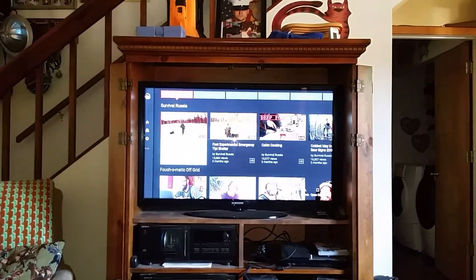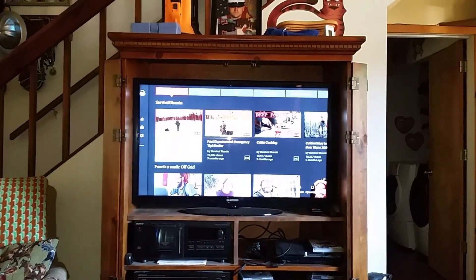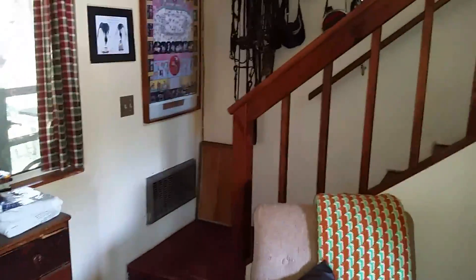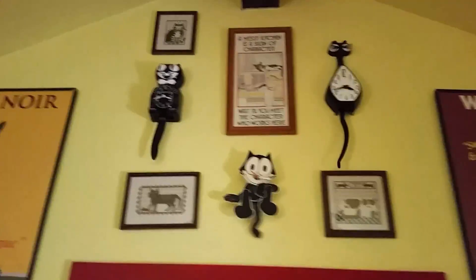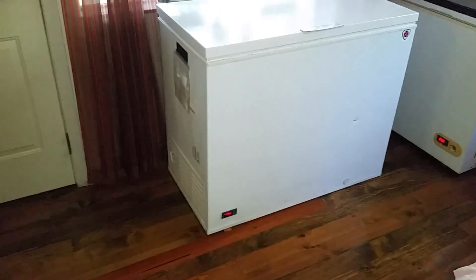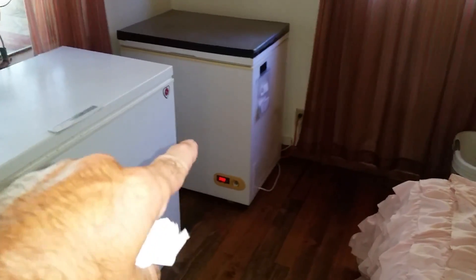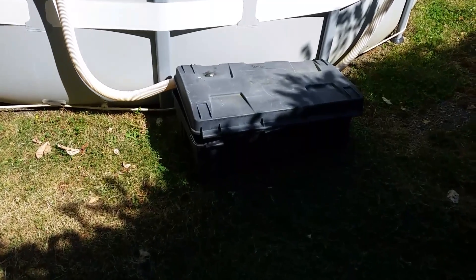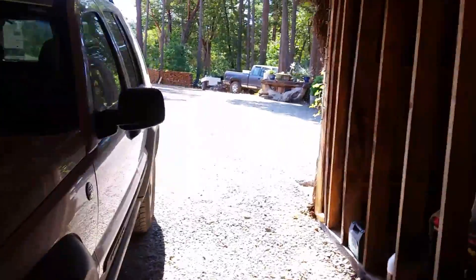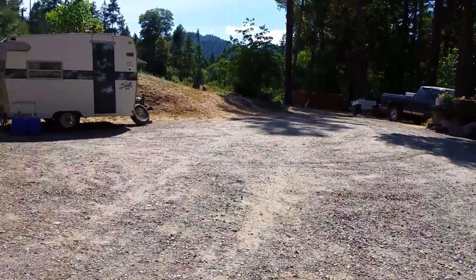Greetings family, friends, and survivors. I'm catching up on some of my favorite videos and I thought I'd point out that the cooler is running. The refrigerator in the pantry is running. It's about 20 minutes before. The fan is running, the chest freezer is running, and the chest refrigerator is running. The swimming pool filter is running. My wife is reminiscing. So we just don't even really pay attention to how much power we're using, which was the whole idea.